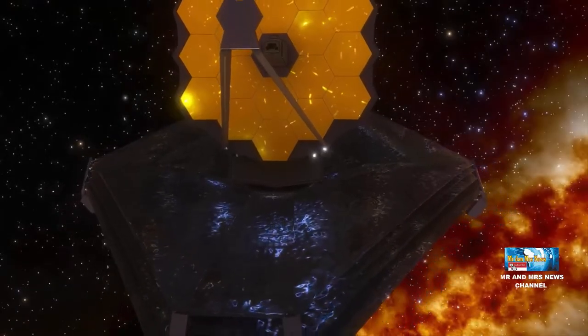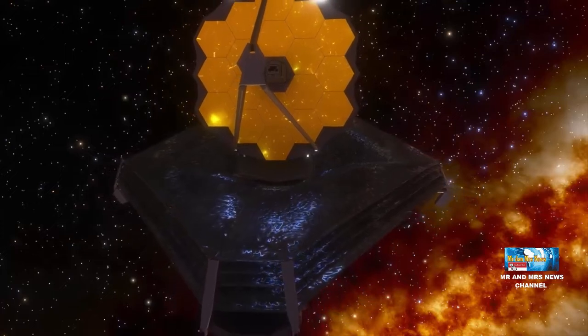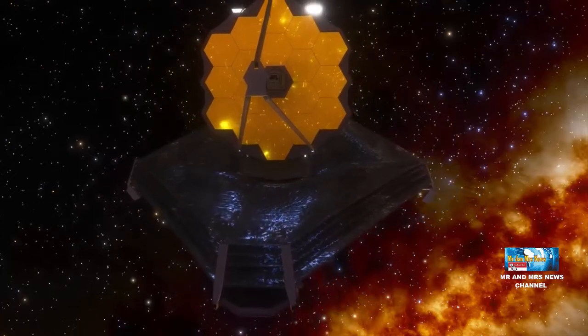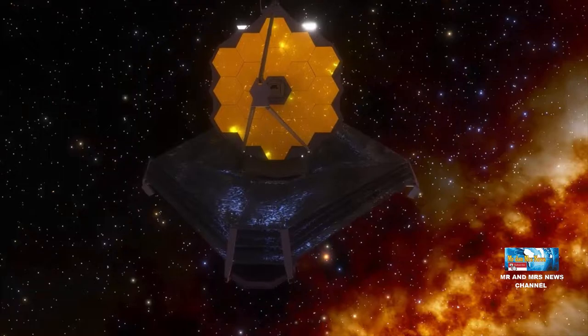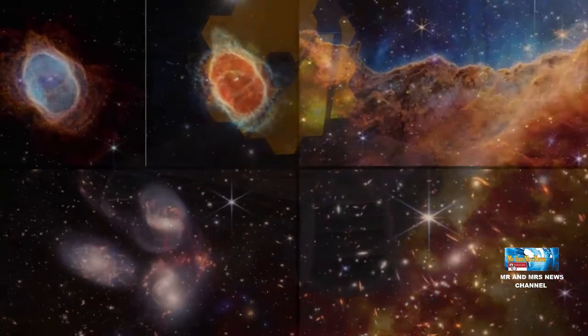Hello, my friends. I'm back to the channel Astronomy of our Mr. and Mrs. News. Today, we will talk about NASA's release of 5 photos from the first telescope James Webb.